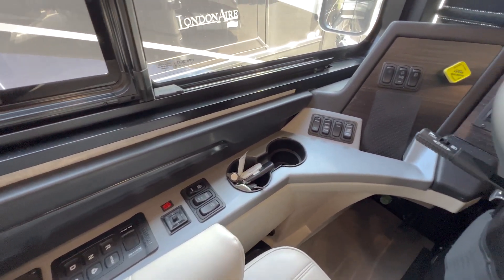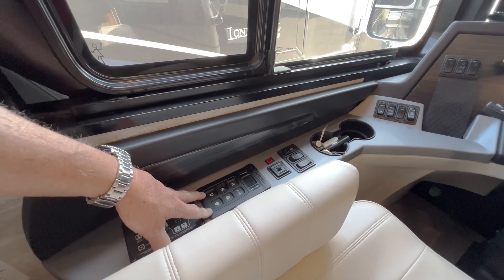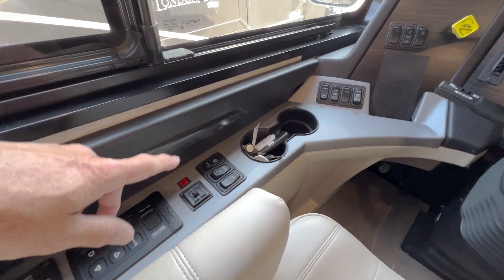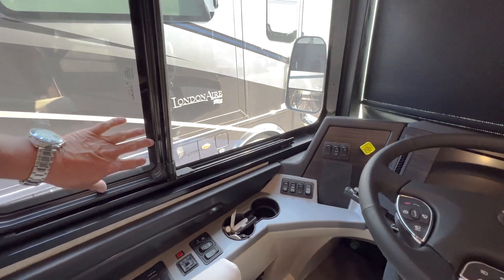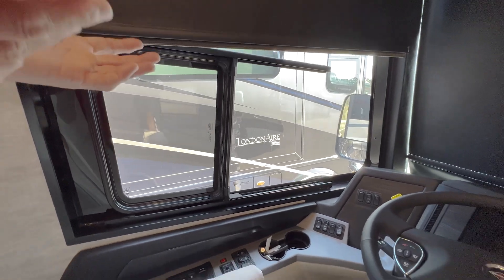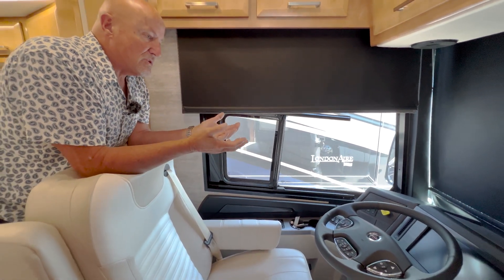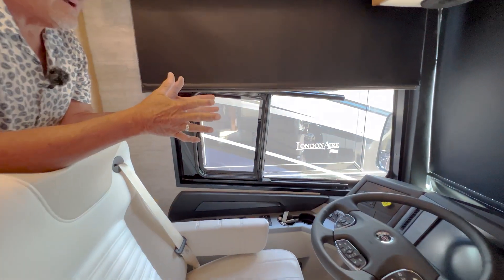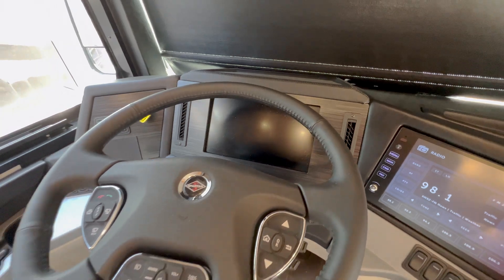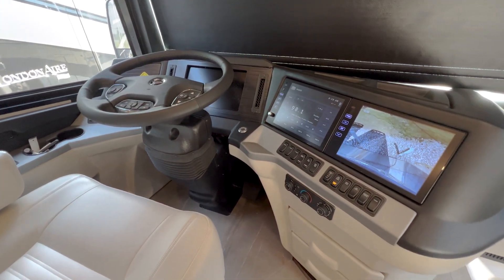We have automatic hydraulic leveling jacks here, and gear selection with the Allison six-speed transmission. There are powered, heated mirrors and a power window. This coach also has equipment for a toll pass — you open an account, put money in, and you don't have to stop at any toll stops in the continental United States or Canada. It automatically deducts the toll charge, so you can drive right through those open lanes without waiting in lines.